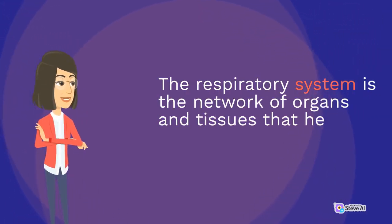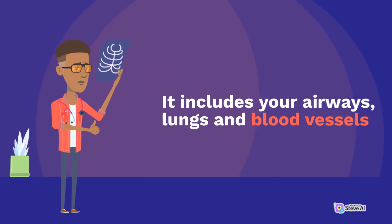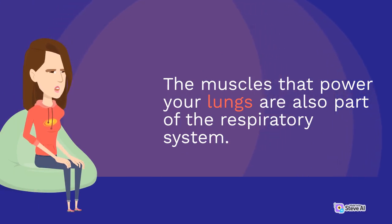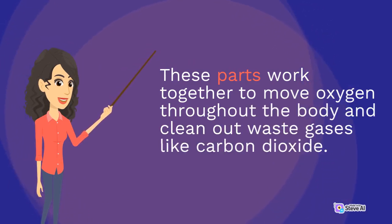The respiratory system is the network of organs and tissues that help you breathe. It includes your airways, lungs, and blood vessels. The muscles that power your lungs are also part of the respiratory system. These parts work together to move oxygen throughout the body and clean out waste gases like carbon dioxide.